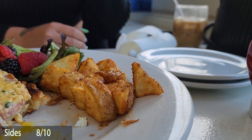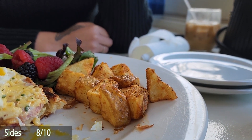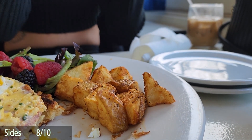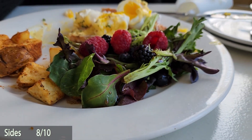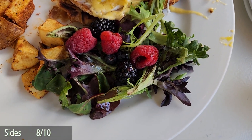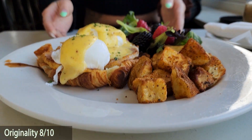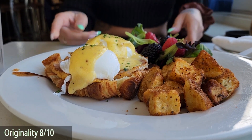For the sides, 8 out of 10. The home fries were great — a nice portion, not too much, not too little, with a really nice seasoning. It also came with a little salad with a light vinaigrette, and it was a nice touch to have some raspberries and other berries in there. So for the sides, 8 out of 10.